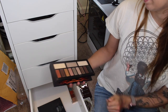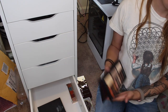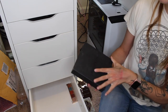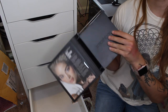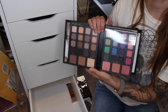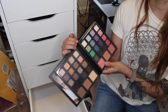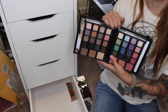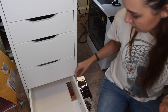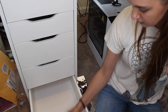The Kat Von D Monarch palette — it's getting harder and harder because I like these. I'm going to have a big maybe pile. The Smashbox Masterclass palette is nostalgic because I used it for my senior photos — I love these colors — but I literally never use it and I love it only because of the nostalgia. I think it's time to get rid of it. I didn't think I would, but it's time to go. I'm keeping the Natasha Denona palette.